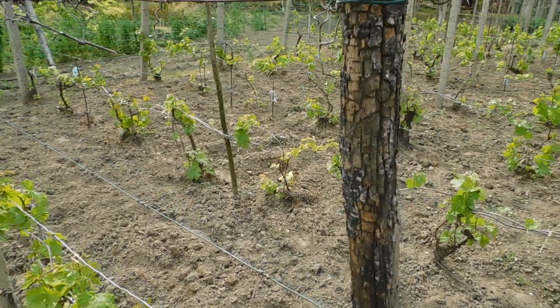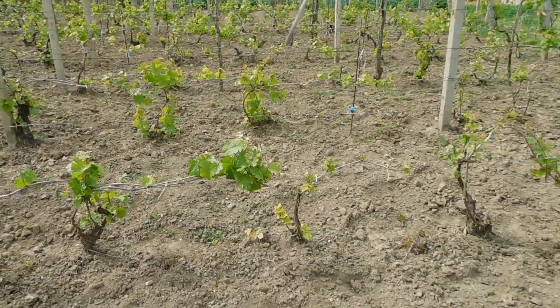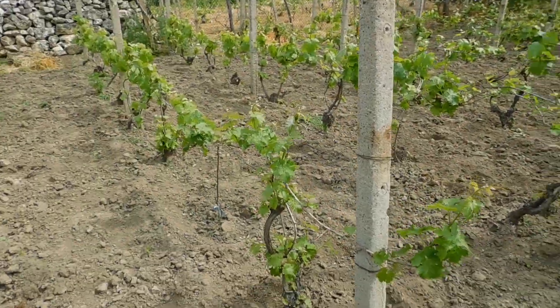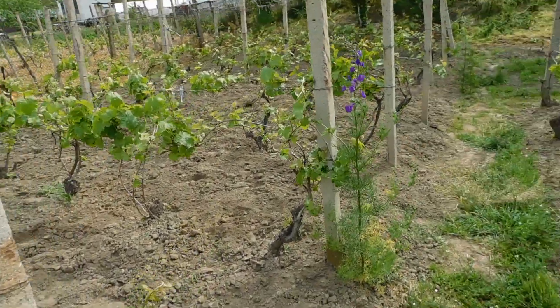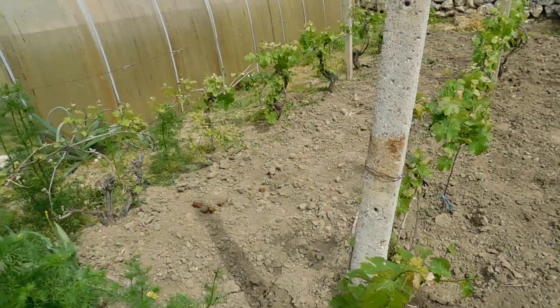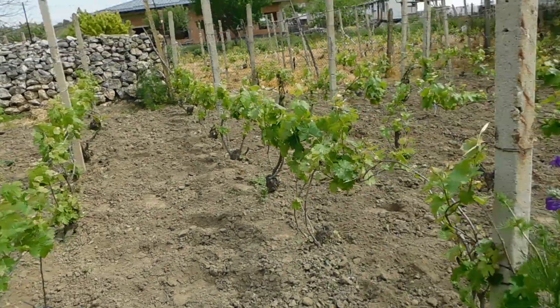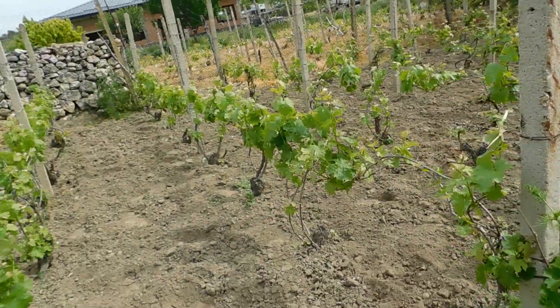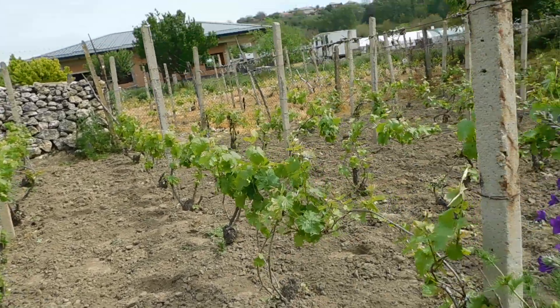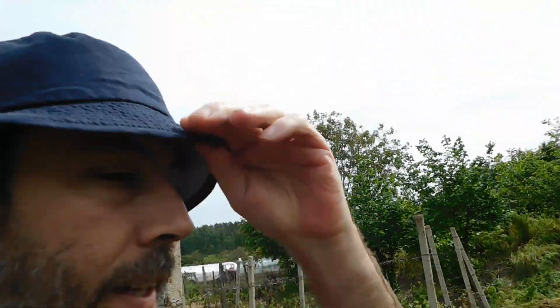Hey there, this is a lovely Sunday morning and I will make a video of the crops in the village. This is the vineyard — it has three main parts with different sorts of grapes.